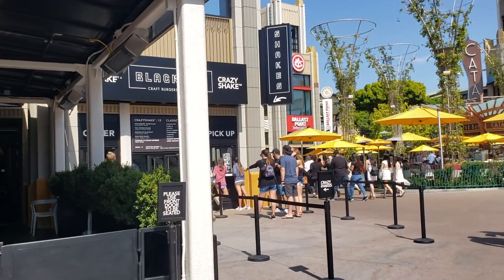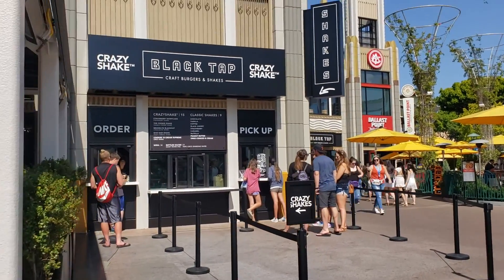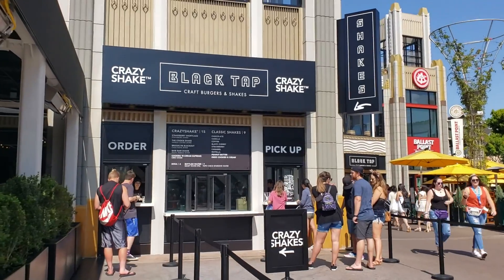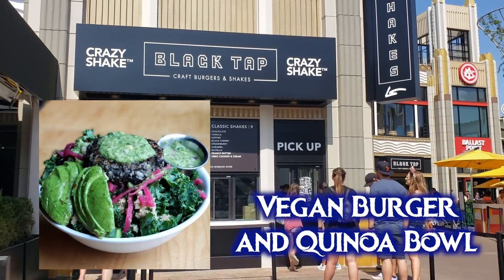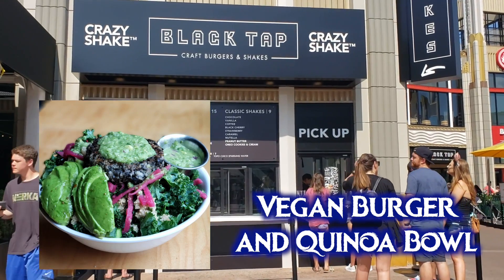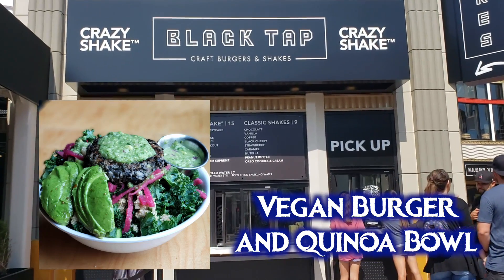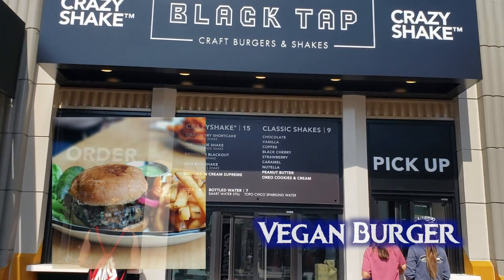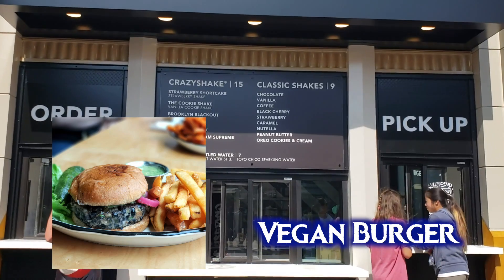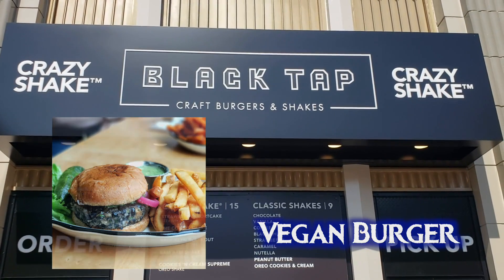Let's start at the newest restaurant in Downtown Disney which is Black Top Craft Burgers and Shakes. They have a couple of entrees that are actually vegan with no modifications. We have the vegan burger and quinoa bowl — a bowl of kale, quinoa, pickled onions, and avocado topped with the house-made black bean vegan burger and salsa verde. They also have the black bean burger in regular burger format with avocado and salsa verde.